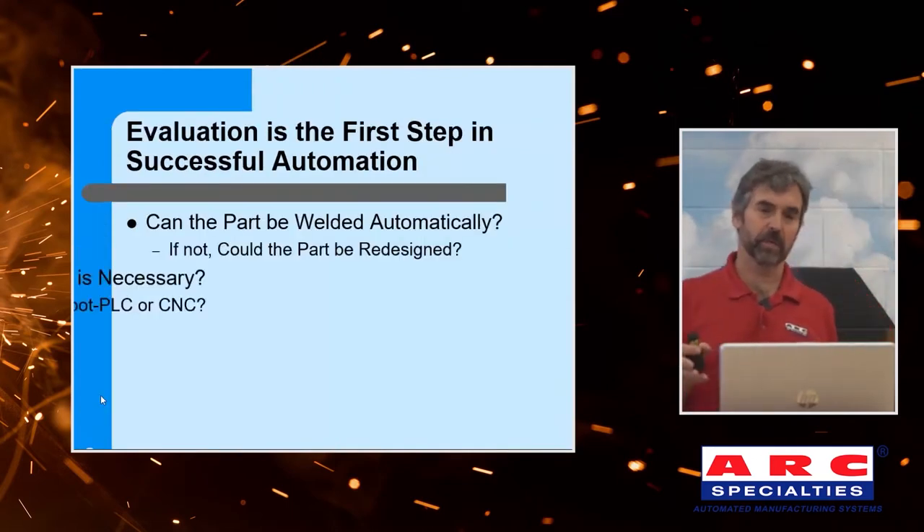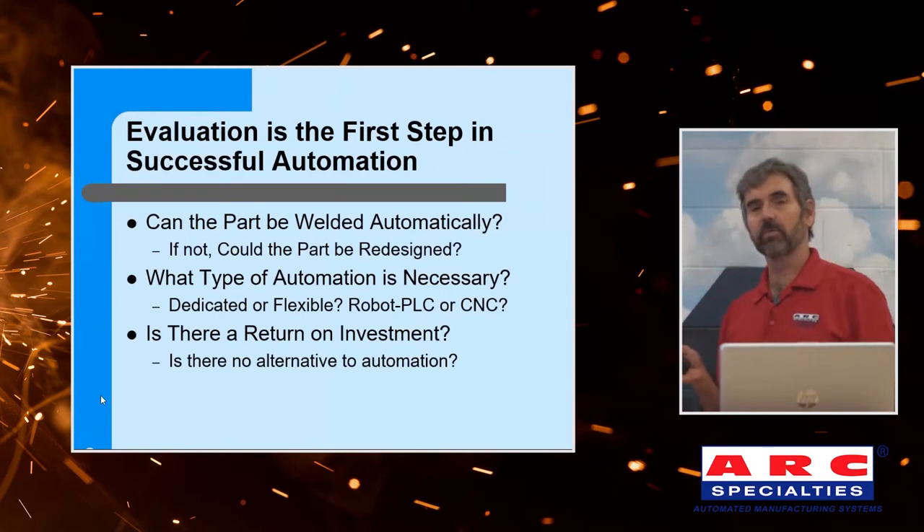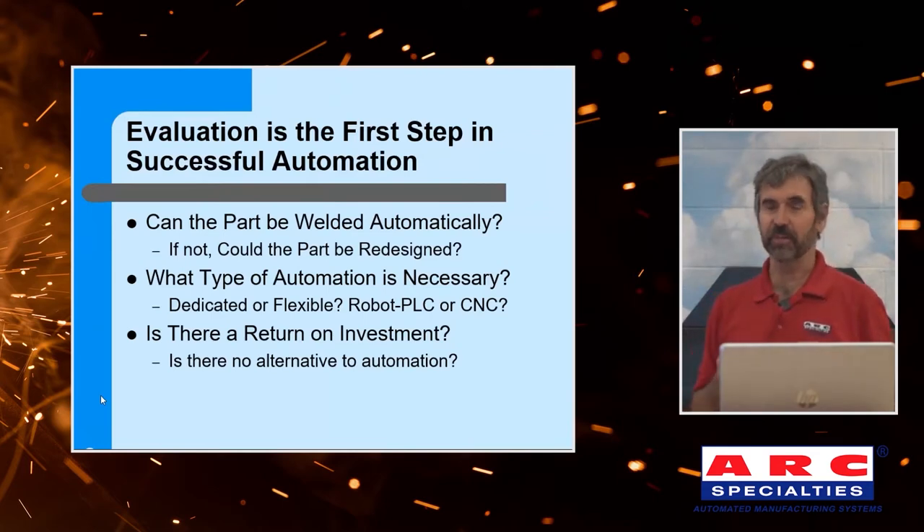The first step is to determine whether a part can even be welded automatically. I work overseas a lot, and I find it interesting that people overseas are much more receptive to the idea of redesigning a part to facilitate automation. Over here, we've got too much bureaucracy and paperwork. So I'd like you to consider that sometimes if your part can't be automated, maybe you should redesign it to facilitate manufacturing.